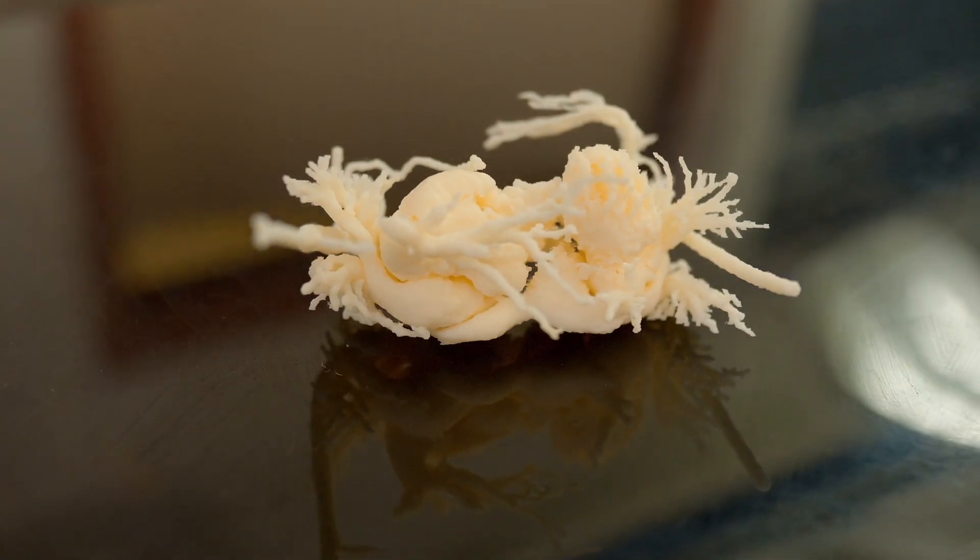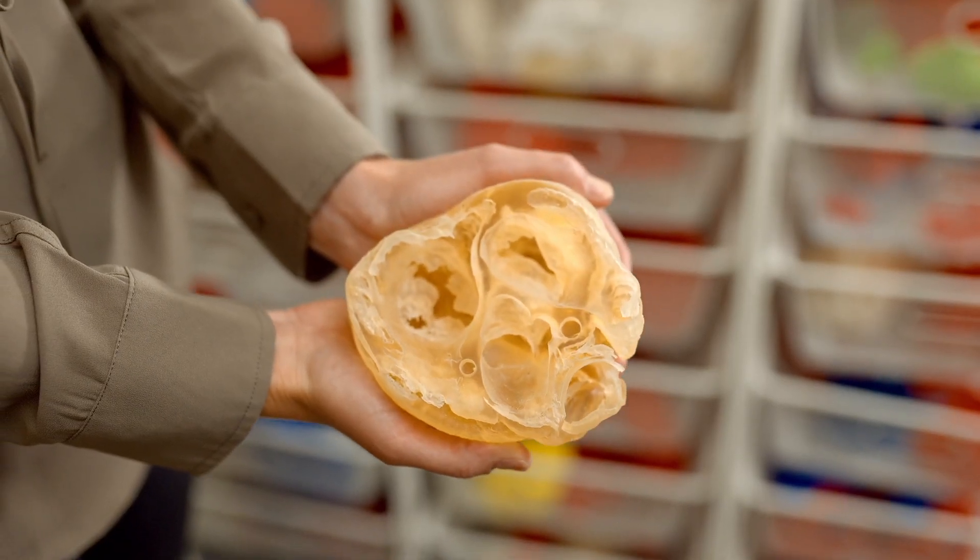They'll also use those specimens to talk to the family prior to the procedure — talk about what the procedure is, what the risks are, and what their approach is going to be.